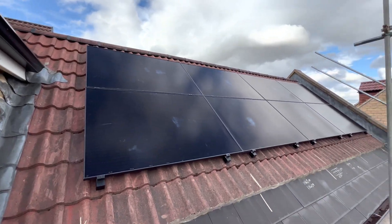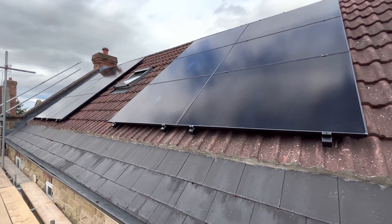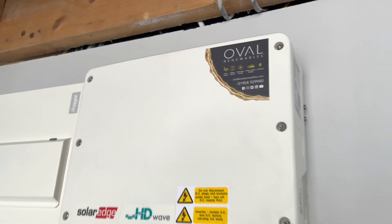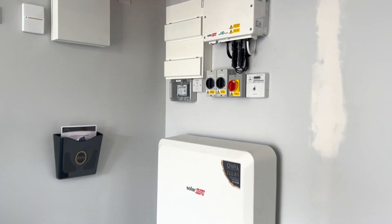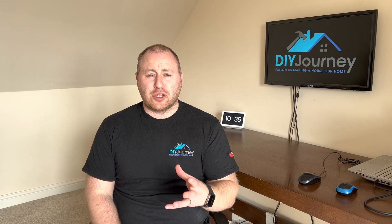Just to give an overview of what we had installed back in August last year: we had 2,400-watt solar panels fitted, a 5-kilowatt inverter from SolarEdge, and a 9.7-kilowatt usable capacity SolarEdge battery to create a kind of ecosystem from SolarEdge.